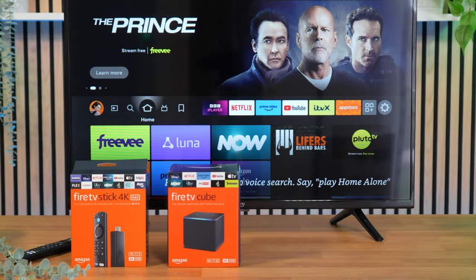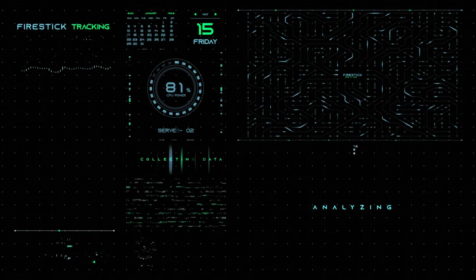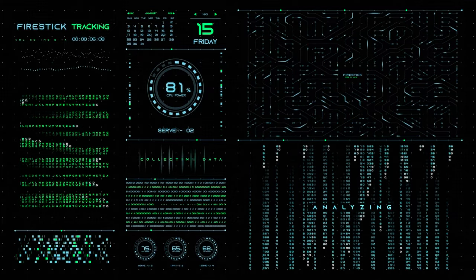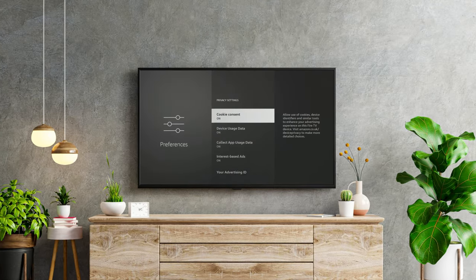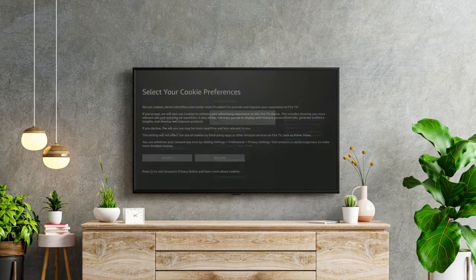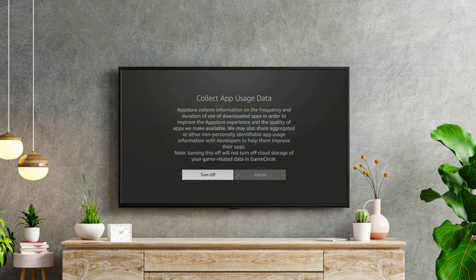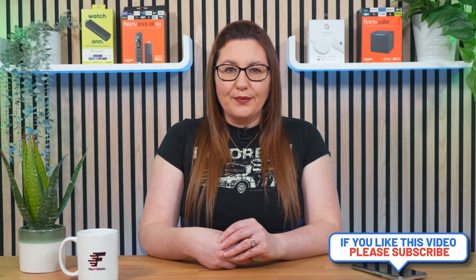Whether you have recently purchased a new Fire Stick, Fire TV or Fire Cube, or have been using them for a while, there are specific settings you should be aware of to protect your privacy and prevent Amazon from tracking your activity and analysing your data for targeted advertising. Even if you have already done this before, it's always helpful to have a quick refresher as Amazon constantly sends out software updates and changes to Fire TV settings without users noticing. In this video, I will help you prevent being tracked and ensure your Fire Stick works to its full potential. Let's take a quick look at the settings you must check and turn off to keep your information safe and secure.